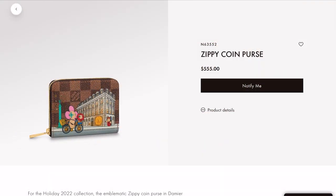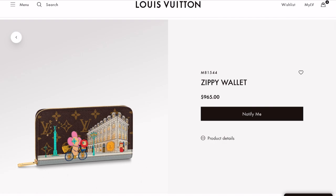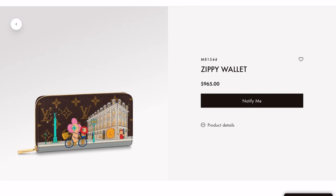It also comes in a zippy coin purse — one of the smaller small leather goods. This one comes in the Damier pattern in the background. This is a little larger: the long zippy wallet. I do kind of like this illustration, so that's why I picked this one. But like I was saying, a lot of them come in different illustrations for the same format.